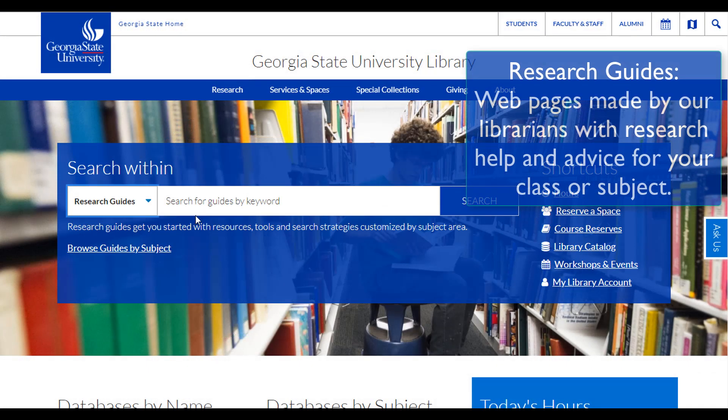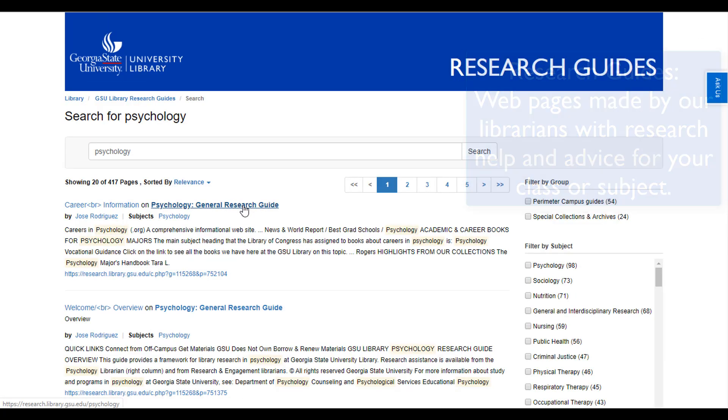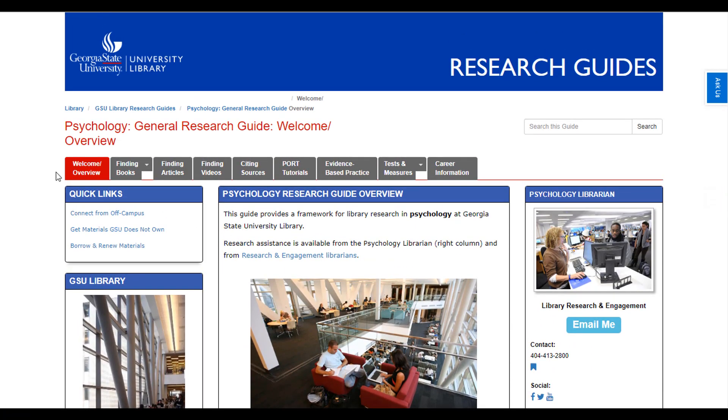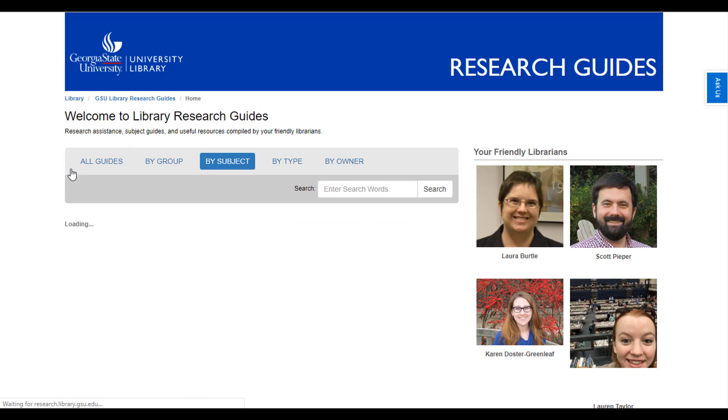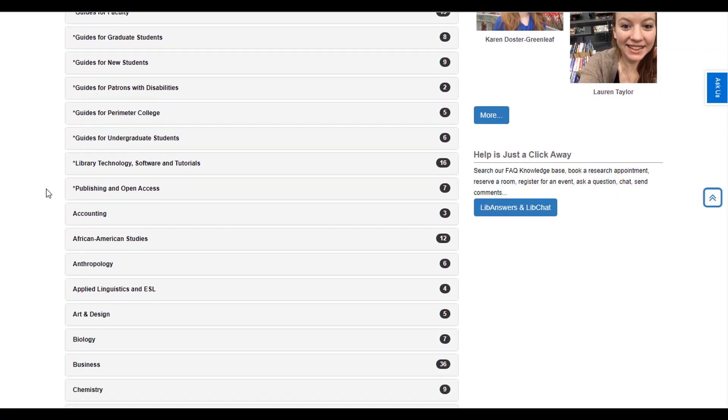The Research Guides search lets you find information created by our librarians. Their guides are a one-stop shop for help and information researching a topic or for your specific class. We've got guides for just about every subject you might be researching. Type in a subject or browse the list of guides to find what you need.